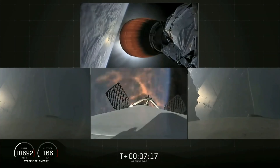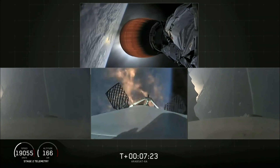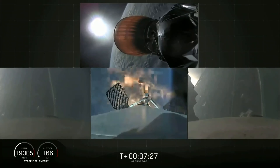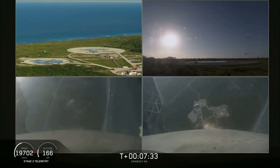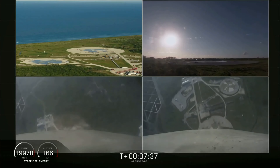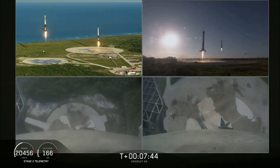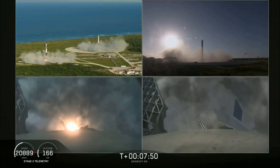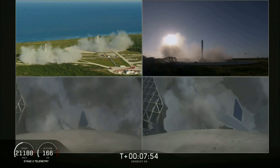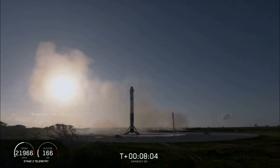The re-entry burn for the center core has begun. Coming up in about five seconds, the side boosters' landing burn will begin as well. Coming down — an amazing view. You can hear our crowd going crazy right now. Both side boosters have landed on our landing pads, Zone 1 and Zone 2. What an amazing sight to see.